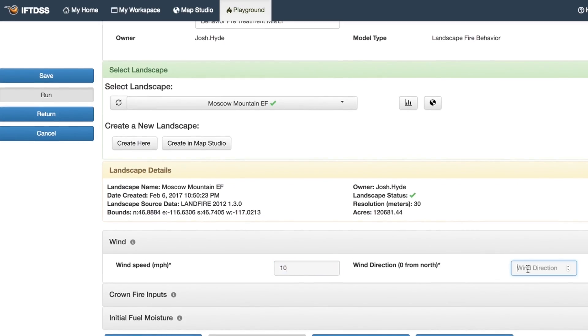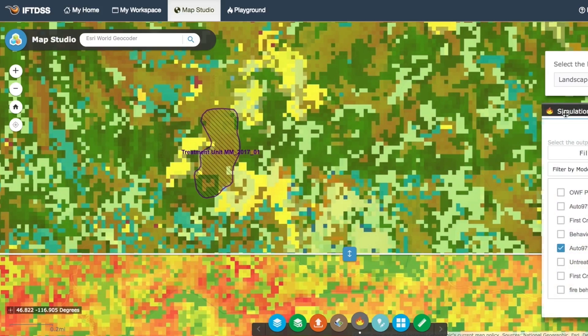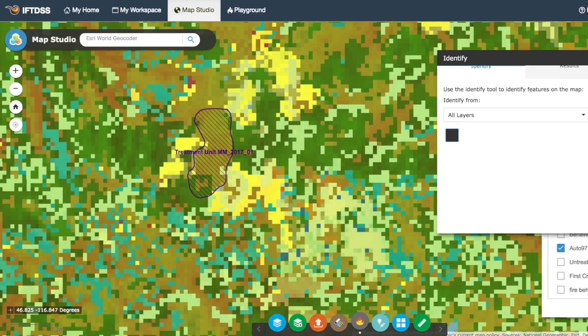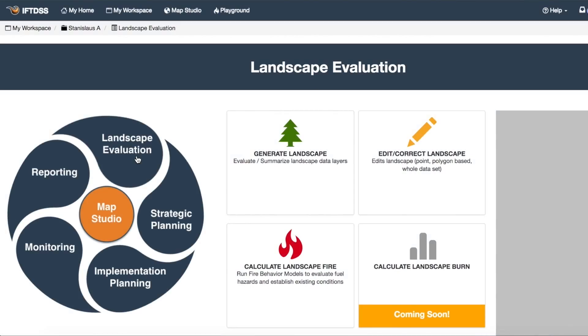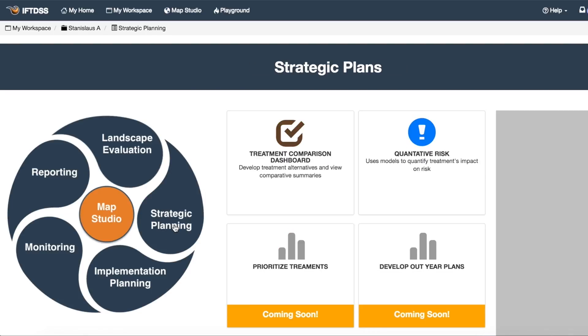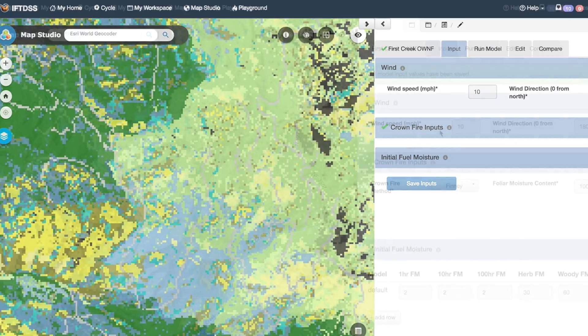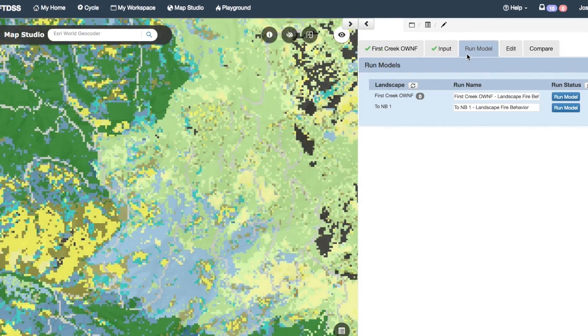Run fire behavior and fuels models, compare treatment scenarios, and analyze reports, model outputs, and maps. Looking for a guided process to landscape planning? The IFTDSS planning cycle orders landscape planning tasks to walk you through each stage of the process. Looking to develop treatment alternatives? Check out Strategic Planning's Comparison Dashboard, which lets you walk through the process of creating various fuels treatment alternatives and comparing the results.